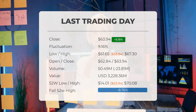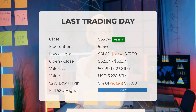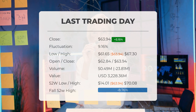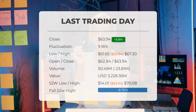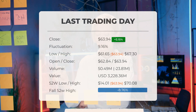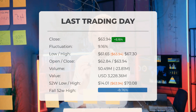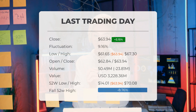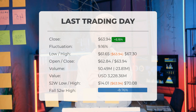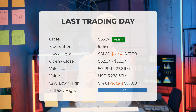During the last trading day, the ETF fluctuated 9.16%, from a day low at $61.65 to a day high of $67.30. The price has risen in 7 of the last 10 days and is up by 18.85% over the past two weeks. Volume fell on the last day by 24 million shares, and in total, 50 million shares were bought and sold for approximately $3.23 billion. Falling volume on higher prices causes divergence and may be an early warning about possible changes over the next couple of days.